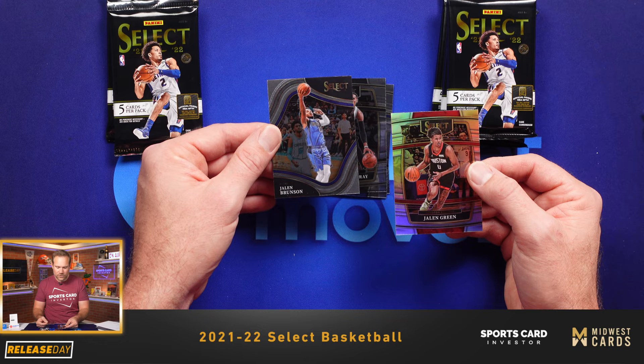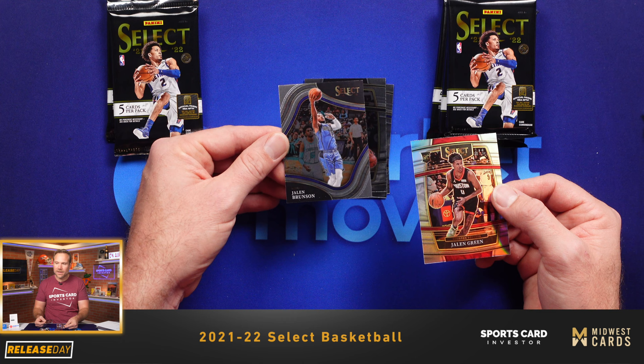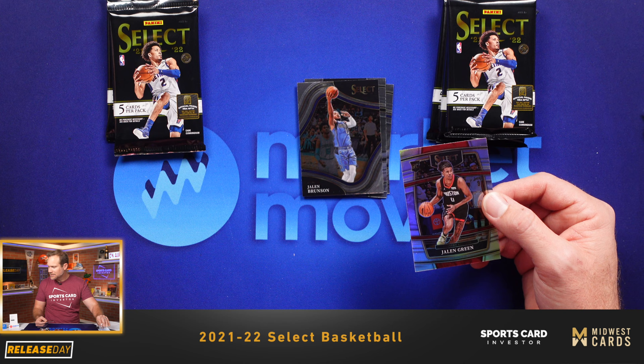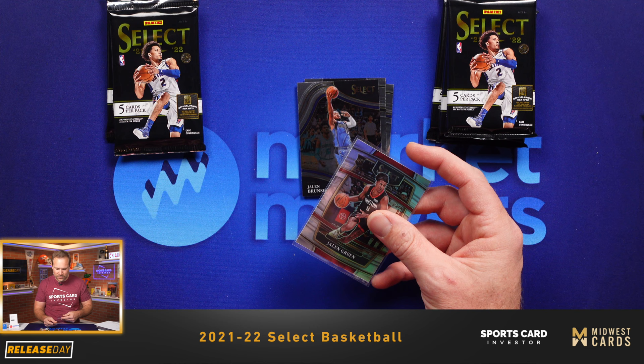Jalen Brunson. So that right there, ladies and gentlemen, is what I've been looking for — that is the courtside design this year. Those are very rare; you only get a couple typically per hobby box. Hopefully we'll get at least one more courtside — I think you typically get two per hobby box. Hopefully the second courtside is a rookie, because if you can get a courtside rookie Silver, those are always in demand.